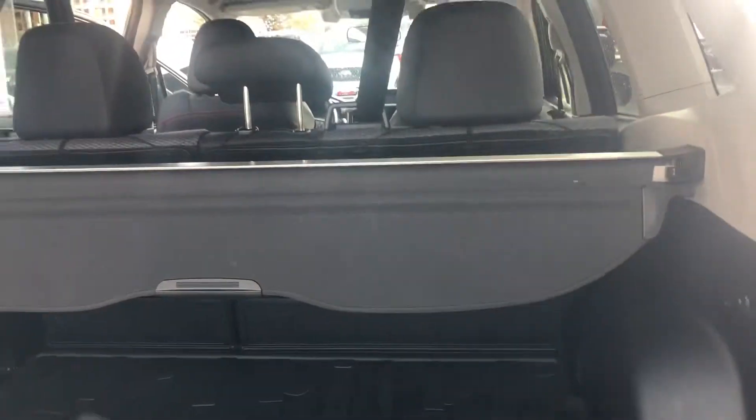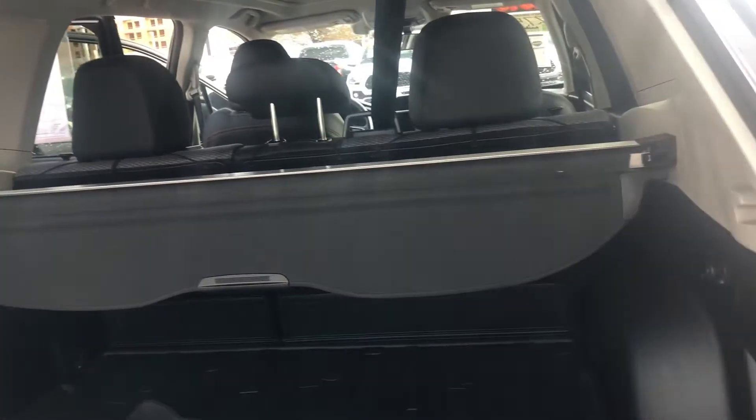Onto the rear end, you've got lots of cargo space here. You have a backup camera, all-weather liners, and a cargo liner.